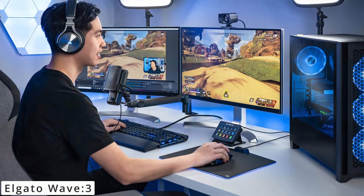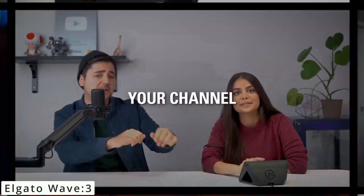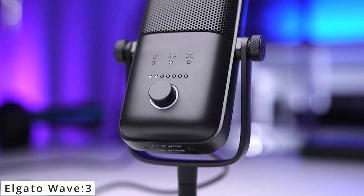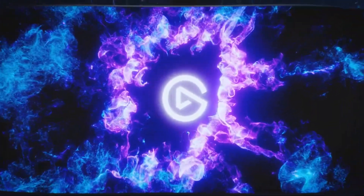Designed with streamers and content creators in mind, the Wave 3 produces studio-grade sound. The cardioid polar pattern minimizes background noise, focusing solely on your voice. Whether you're streaming, podcasting, or recording voiceovers, the audio quality is unmatched. Setting up the Elgato Wave 3 is a breeze. The multifunctional dial offers tactile control over input levels, and the capacitive mute button is conveniently placed. With its sleek and compact design, it complements any setup. The Elgato Wave 3 is a complete audio solution, whether you're a content creator or a gamer — the Wave 3 ensures your audience hears you in the best possible quality.